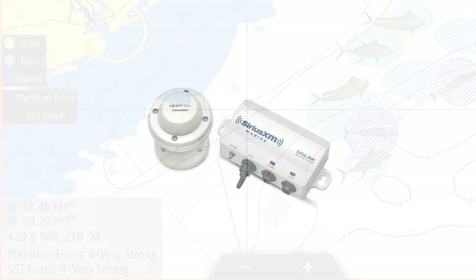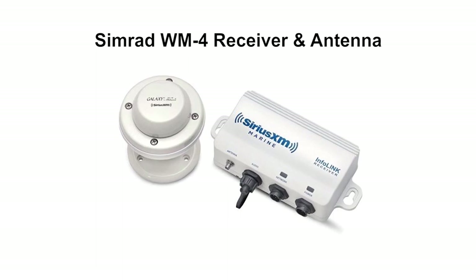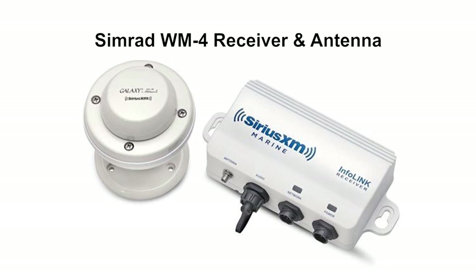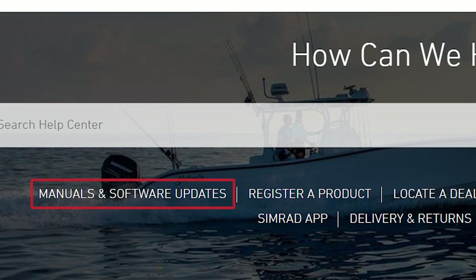Please note that the fish mapping service is only compatible with the CIMRAD WM4 receiver at this time. A software upgrade to your CIMRAD MFD is required before the subscription will work. Please refer to the CIMRAD webpage for your model MFD to access the correct software download.